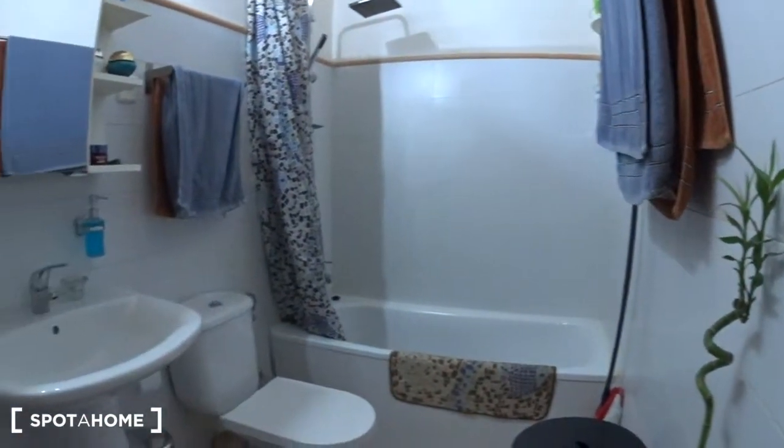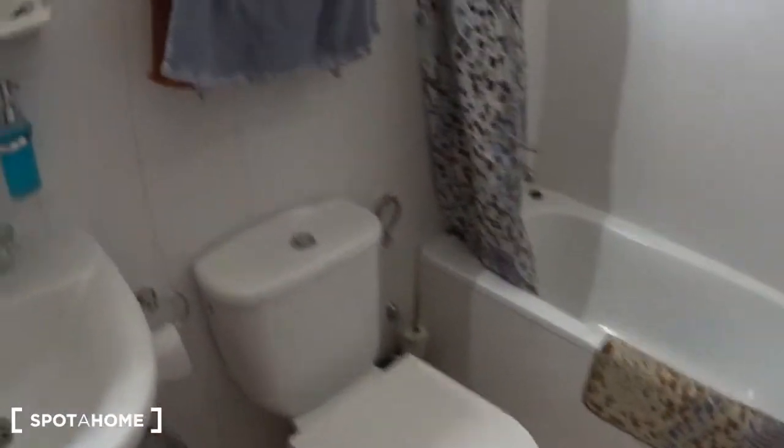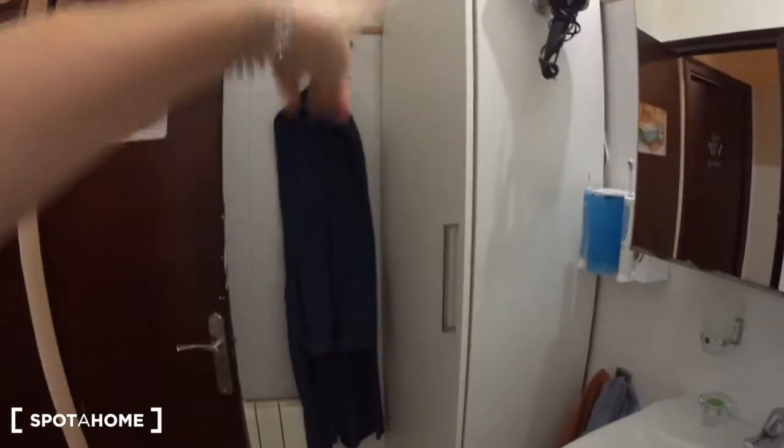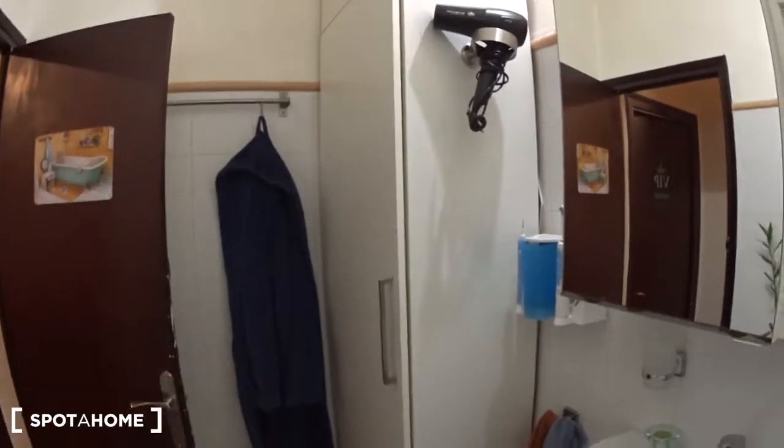Let's have a look at the bathroom that you will be sharing. It's a bathroom with a bathtub. There are some shelves to put your products, hangers for the towels, a toilet, and more hangers. There is a sink with a mirror and some shelves on top, a hairdryer, and a closet where you can store your stuff — they will leave you some space. There is a radiator behind the door and some more hangers.